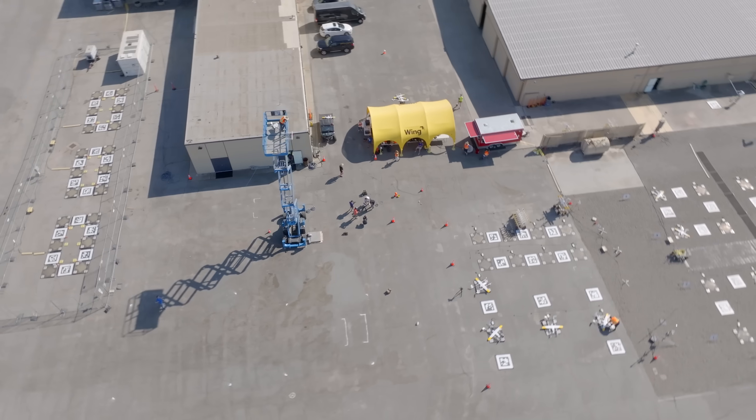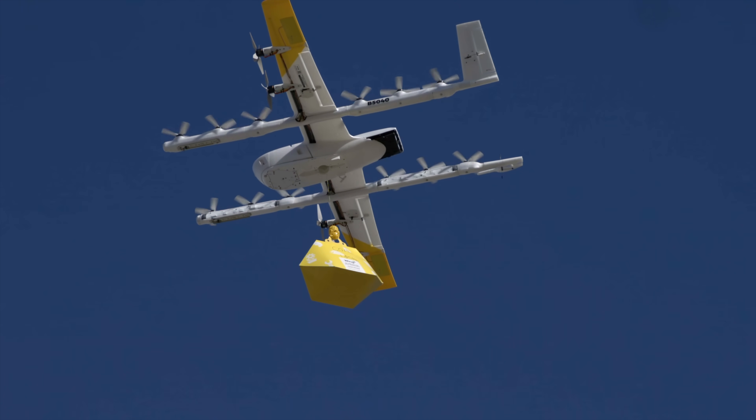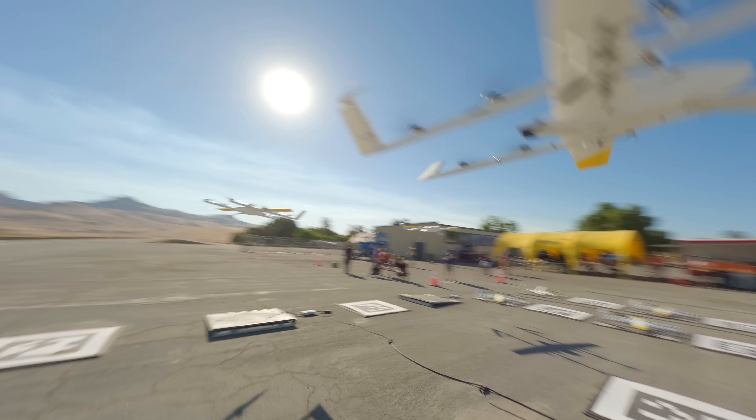Wing is a highly automated drone delivery service who aims to increase access to goods, reduce traffic congestion in cities, and ease CO2 emissions. Before we got into the slow-mo experiments, I was able to have a little chat with the CEO, Adam Woodworth, just to get a bit of background on what I'd be seeing that day.